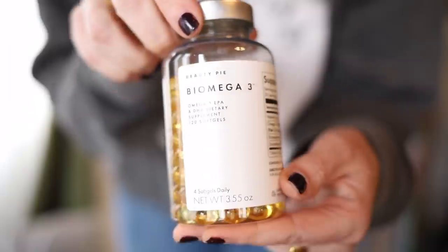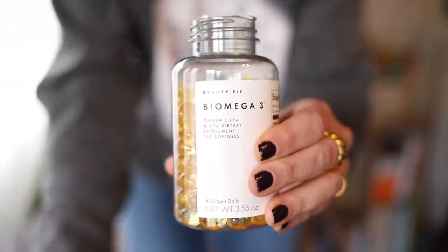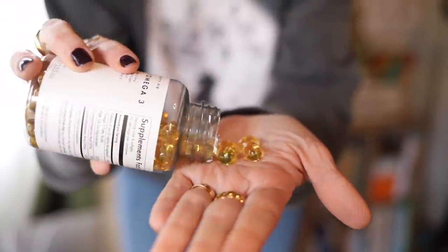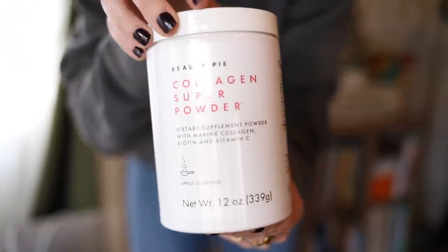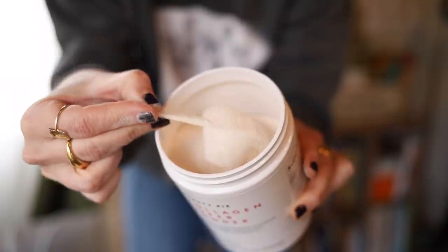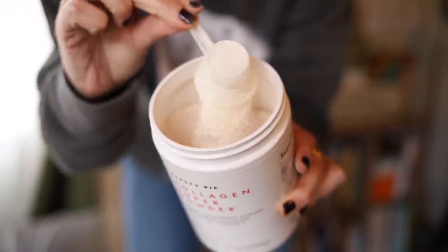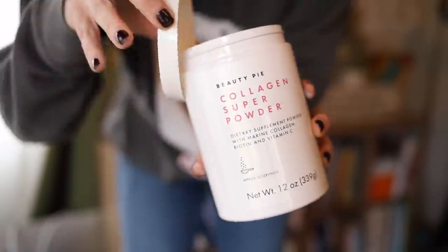They also have Biomega-3, their new omega-3 supplement. DHA helps contribute to normal brain function and normal vision, and combined with EPA it also supports overall heart function. Then there's a collagen super powder — so good for skin, hair, and nails. It's a light, refreshing powder, not overpoweringly or sickeningly sweet. It contains hydrolyzed marine type one collagen peptides sourced from wild fish, in a form bio-identical to human collagen, with well-researched and proven results.